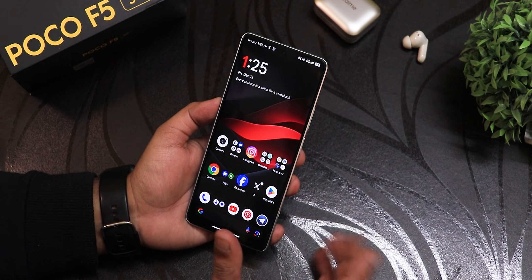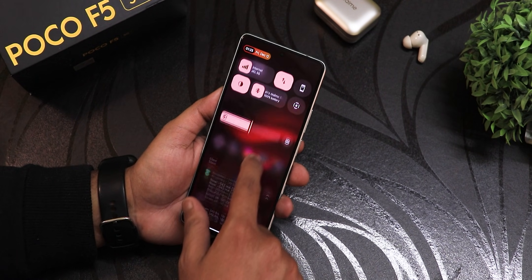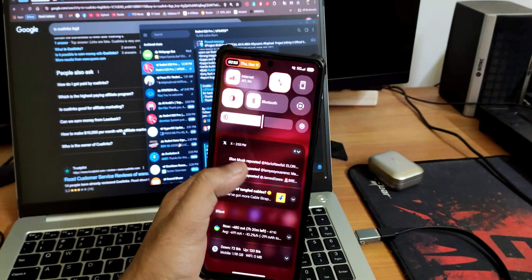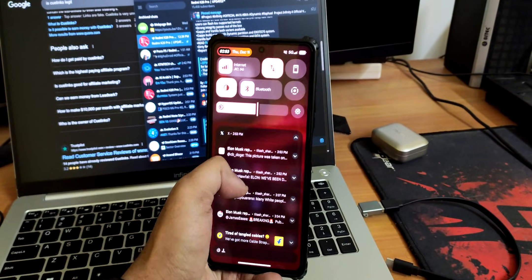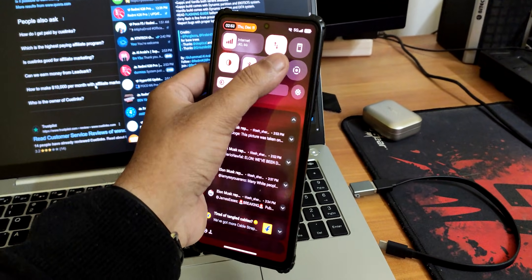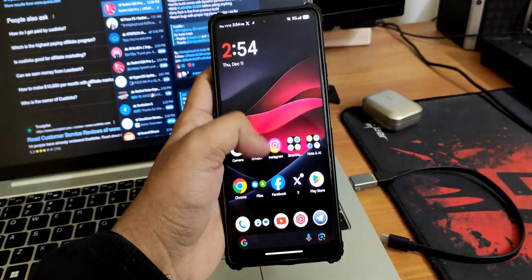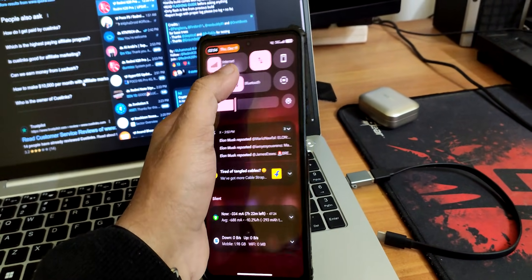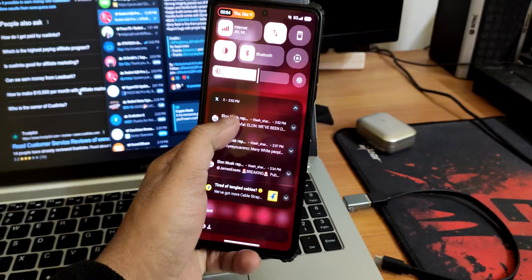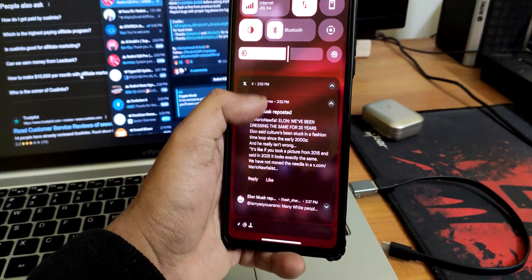I'm definitely liking daily driving this ROM — I don't see a lot of issues. There is one bug I've faced: once I unlock the device and go to the quick settings or notification panel and try to expand it, sometimes it just refuses to expand fully. It gets stuck when there are a lot of notifications, and even without that it sometimes can't expand. Just locking the device and unlocking it with the fingerprint scanner again actually fixes that bug.